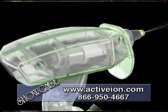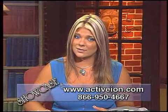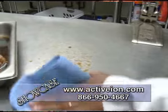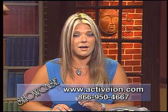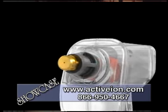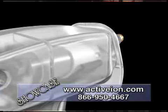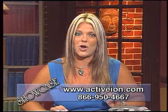Thank you so much for joining us, Todd. For those of you at home who want to get your own Active Ion Pro and save tons of money because you'll no longer need to buy expensive and toxic cleaners, you can place orders online at www.activeion.com or call toll-free 866-950-4667. Get there today to take advantage of this amazing green product and the most powerful cleaning solution you will ever own.